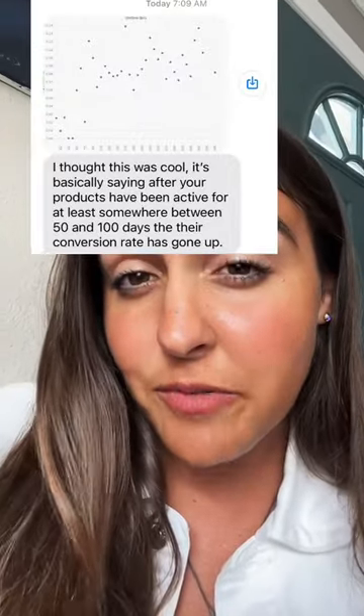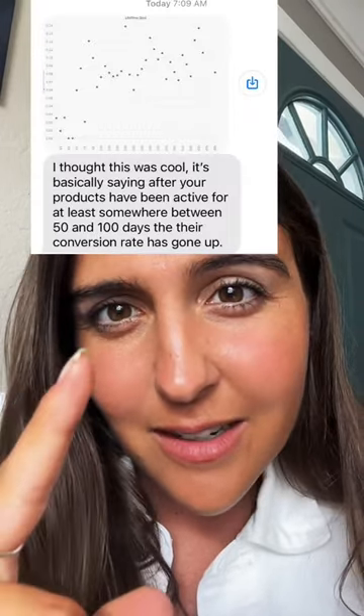The y-axis is conversion rate and the x-axis is days that it's been listed. Basically, you see that after products have been listed around 50 or 100 days, their conversion rate is very high.